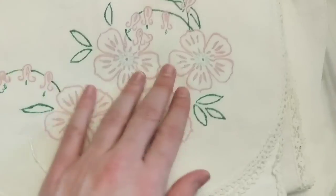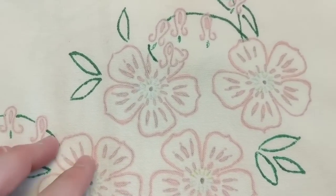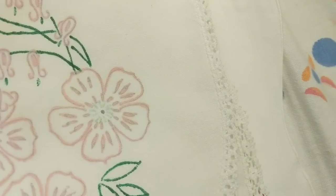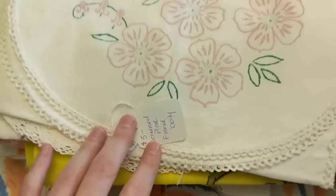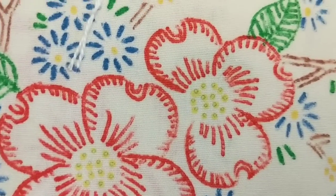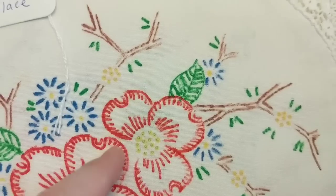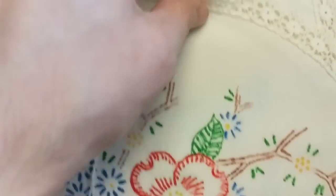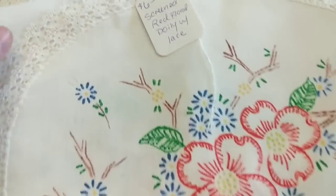This one is just like printed — I'm not sure if that's actually a pattern you would trace over or if it's screen printed. I just put 'screened pink floral' on it. As long as you don't wash it, it'll be there — five dollars on that one. This one looks screened to me as well rather than a pattern, because if it was a pattern it would be a very thin line. Six dollars on this one — I love the lace edge on here and it's a pretty good size.